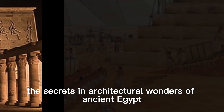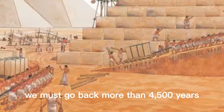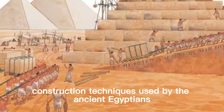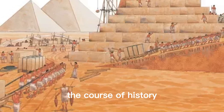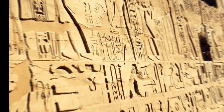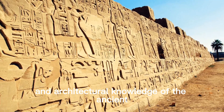We must go back more than 4,500 years in order to comprehend the amazing construction techniques used by the ancient Egyptians. At that time, pharaohs ruled and massive dynasties molded the course of history. So let's dive right in and explore the secrets of the pyramids.